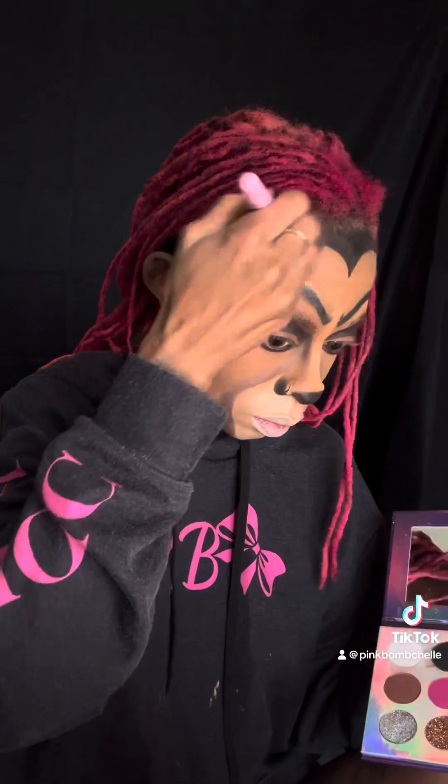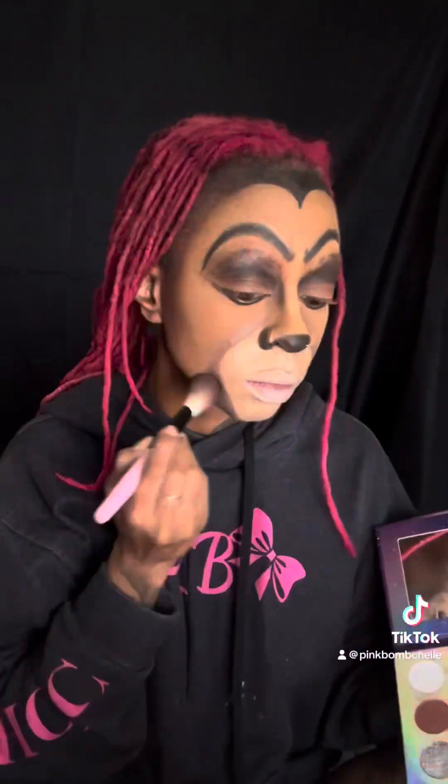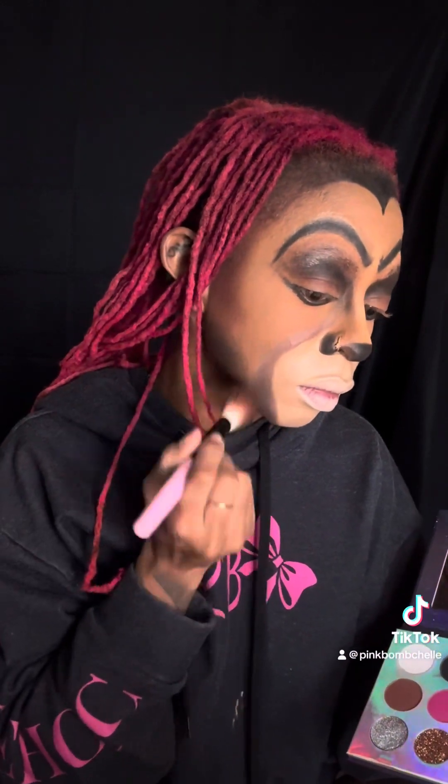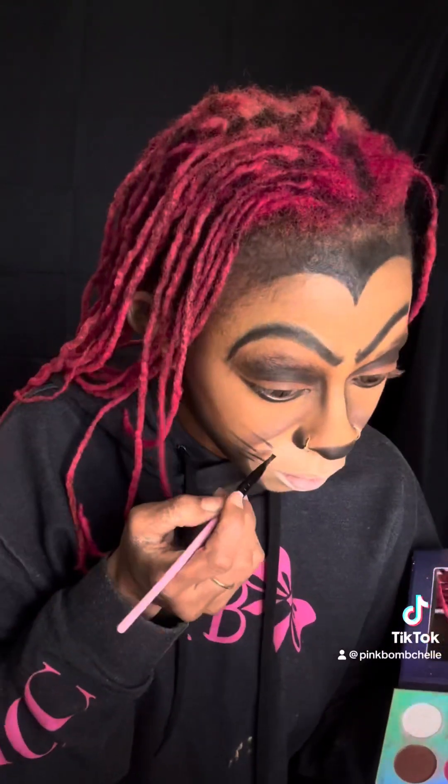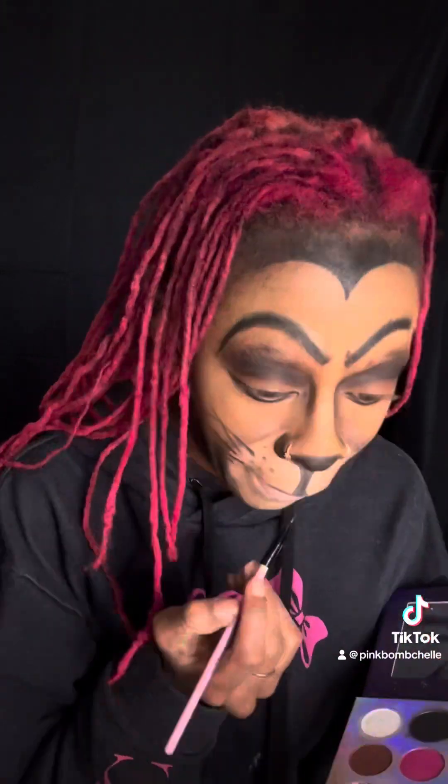Then we're going to go into some brown and kind of outline that mouthpiece. I'm taking brown and using it almost like a contour, and then taking that black and still just shading. Now I'm going to take that black and add some whiskers on both sides, and also do my top lip — outline my top lip and fill it in. I'm only going to outline my bottom lip in black because I'm going to go back in with brown and fill my lip in.